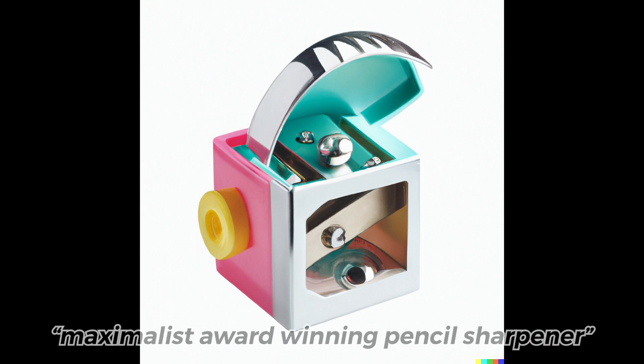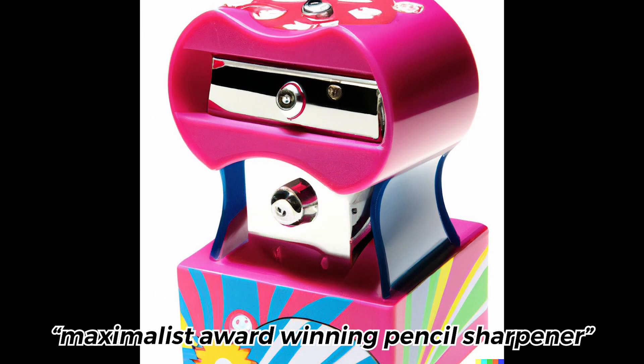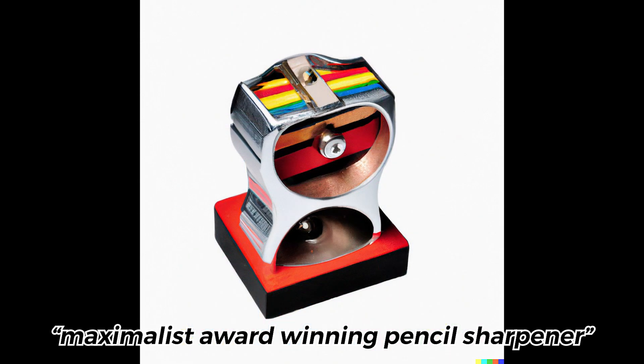I went for maximalism. It's so unconventional. I love the color, I love the shapes, and I love just the fun of all of these pencil sharpeners. I actually have this theory that DALL-E probably excels at maximalism, but I'm going to revisit this in a future video.